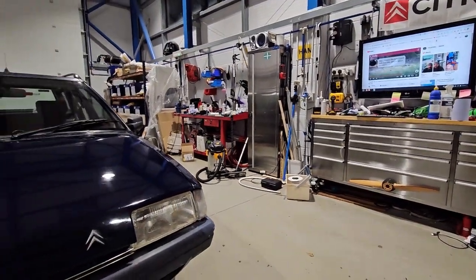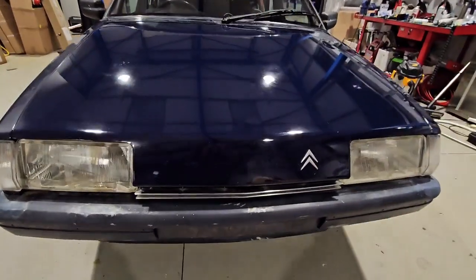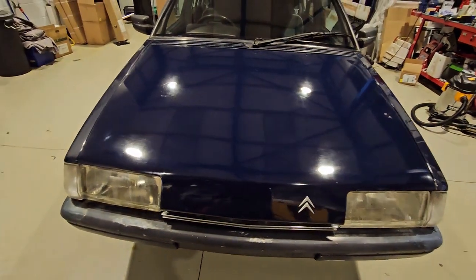Guys, it's two o'clock on a Saturday morning and I've been up for 19 hours — I've got a day job and everything. The BX is coming along nicely. Look at her! I've polished her to within an inch of her life. The driver's side is looking really good.